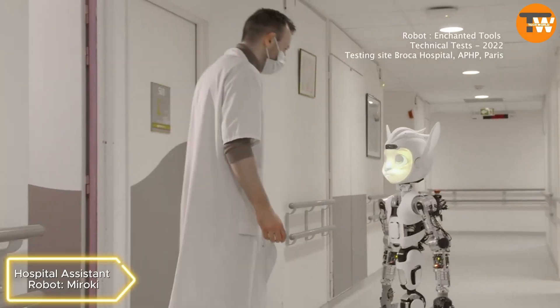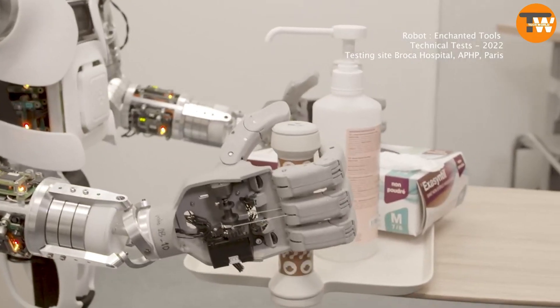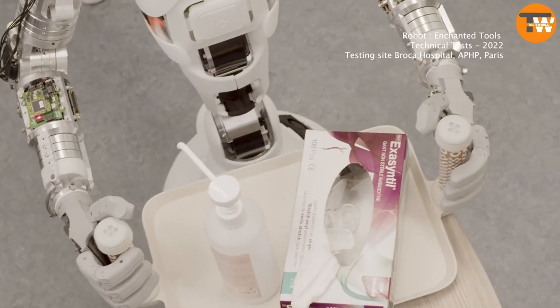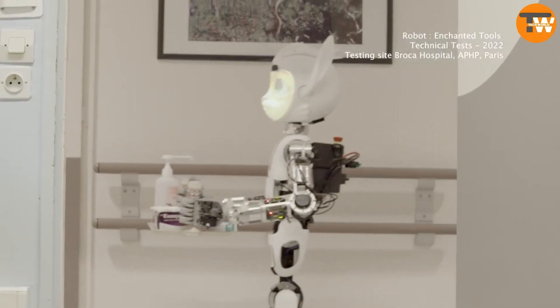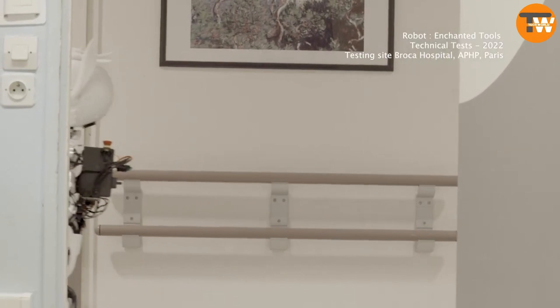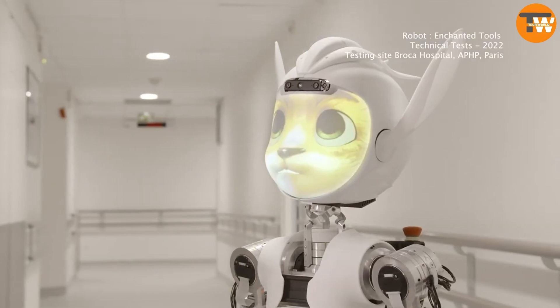Hospital Assistant Robot Marocchi: Developed in France, Marocchi assists in hospitals by transporting items and patients. Inspired by animated films, these robots operate with commands, move at a slow speed, and have a payload capacity suitable for medical tasks, expected to be used in Parisian hospitals starting in 2024.